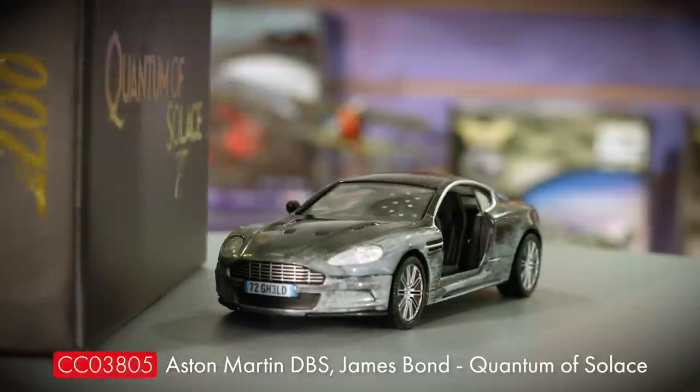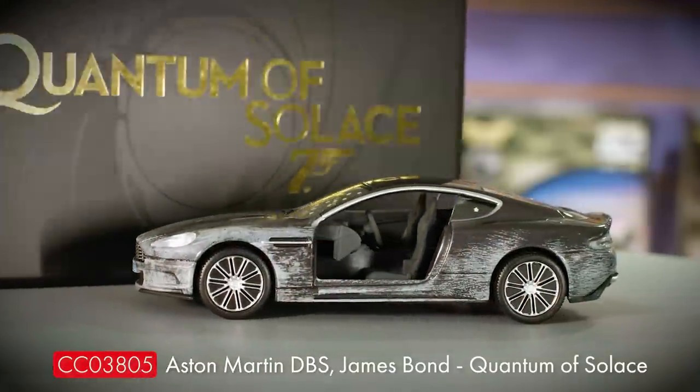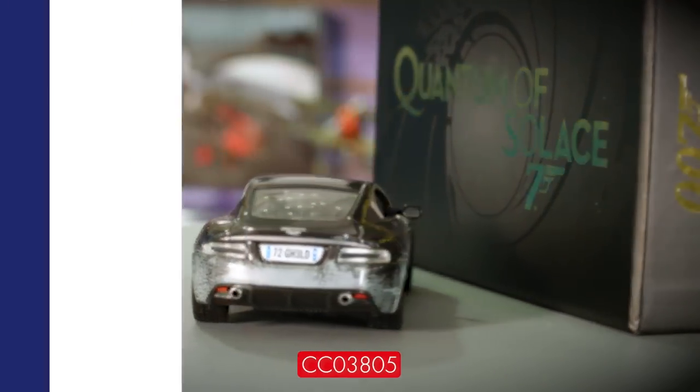Moving on to film and TV products, we have a number of exciting new entertainment licenses joining the Corgi range, but first a quick catch-up on some of our existing licenses with new model releases coming very soon. Joining the premium James Bond collection is this brand new battle-damaged incarnation of the Aston Martin DBS, as featured at the beginning of Quantum of Solace — the missing driver's door is very much intentional. The film is marking its 15th anniversary this year, and this is a companion piece to our hugely popular battle-damaged DB5 from No Time to Die. This one will be in stock in October.